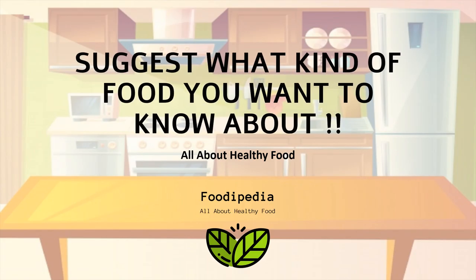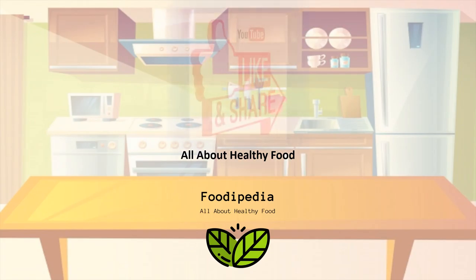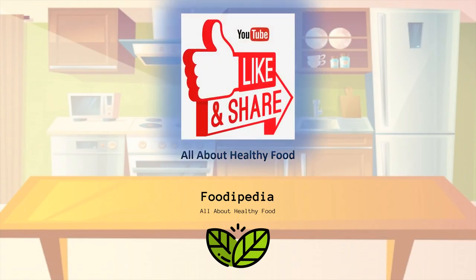Please suggest what kind of food you want to know about. And please do not forget to like, subscribe, and share to support our channel.